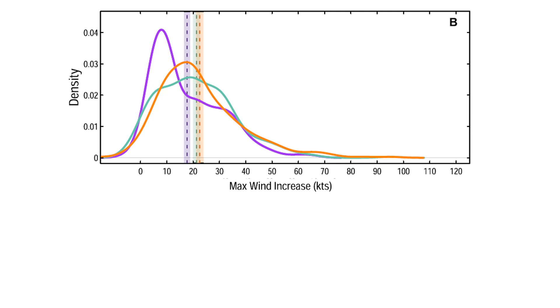Professor Garner separated the results into three groups: the historical period from 1971 to 1990, shown by the blue line; the modern era from 2001 to 2020, shown by the orange line; and an intermediate era between 1986 and 2005 that overlapped both periods, shown by the green line. The vertical lines in the chart show the mean amount of 24-hour intensification for all three eras. Because there were different numbers of hurricanes in the three periods, Professor Garner reported the results as probability density curves normalized to have a total area equal to one under each curve.